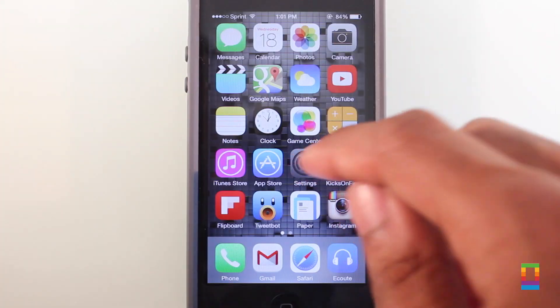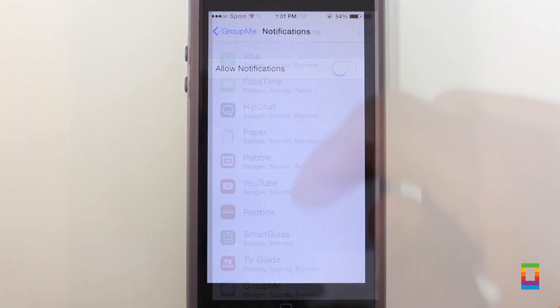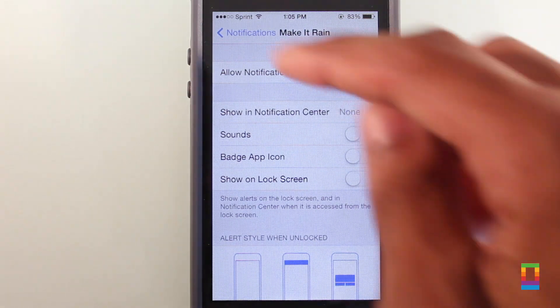And lastly, if you don't want to toggle off individual badges, banners, and sounds for notifications, in iOS 8 beta 2 switching them all off for individual apps is made possible. And turning them back on is a breeze too, thanks to the new dedicated Do Not Include section.